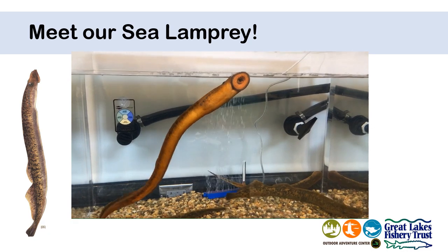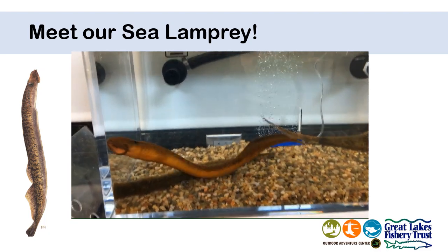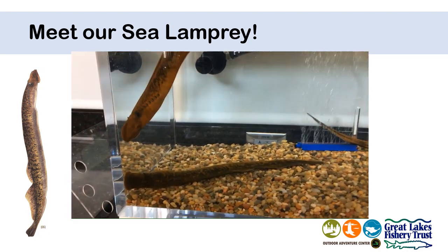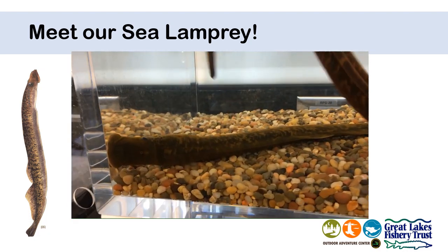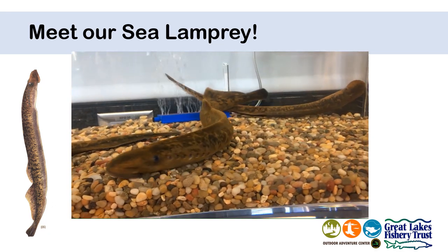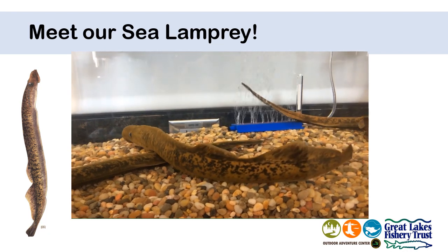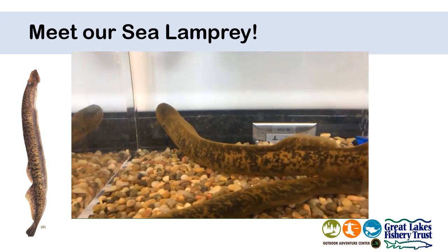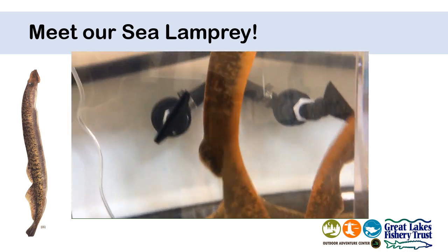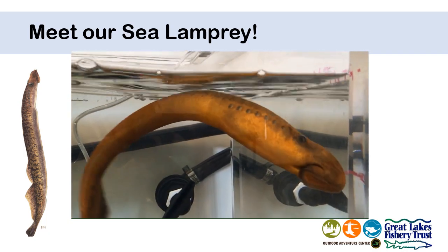Meet the Outdoor Adventure Center live sea lamprey. This particular sea lamprey seems to be unusually active at this time. They do spend most of their time in the aquarium attached to the side with their suction cup mouth. But let's take a look at some of their interesting features. Remember that they are a primitive type of fish that is different from most of the fish that we would come across. Those circles - the line of circles that you see behind the eye of the sea lamprey - are its gills.